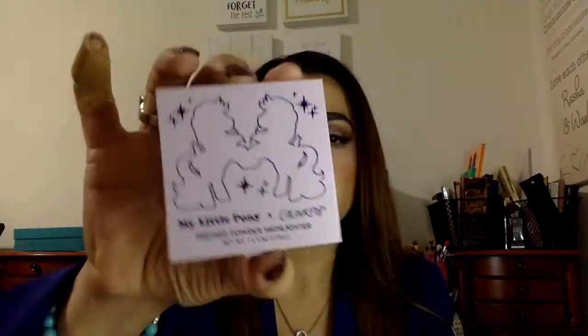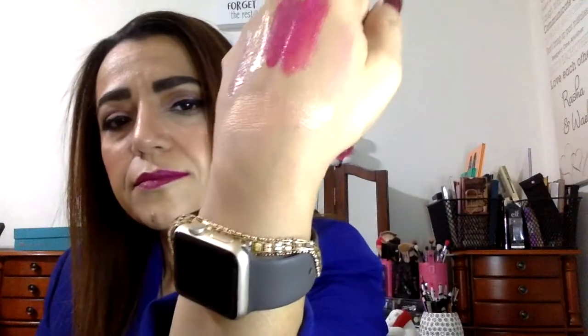So those were the lipsticks that I bought. I also got the highlighter from the collection — one of the highlighters — and it's called Star Flower. Let's see what that looks like. Here's the packaging, and here's the color. I'm just going to do a little cross swatch so you can see. It's really nice and shiny — everything's glittery and shiny.